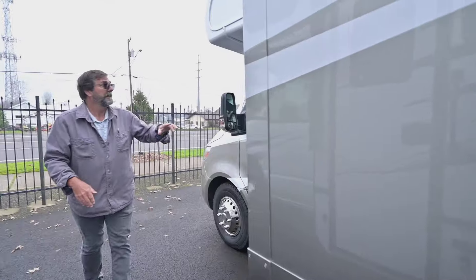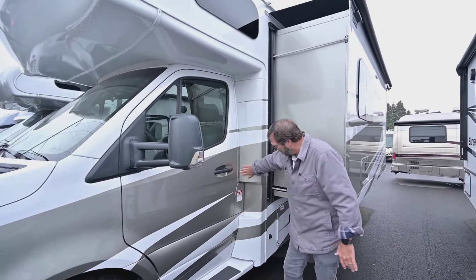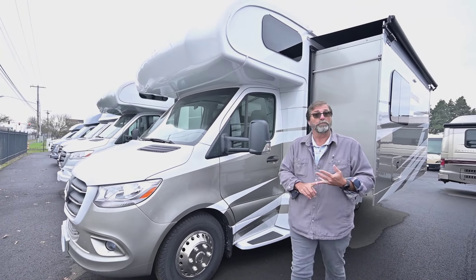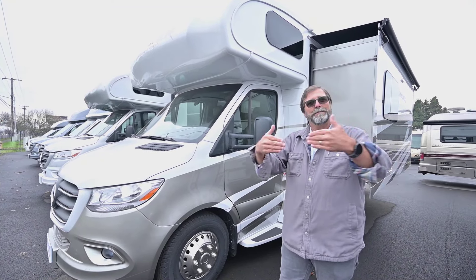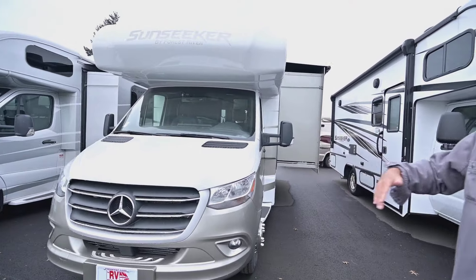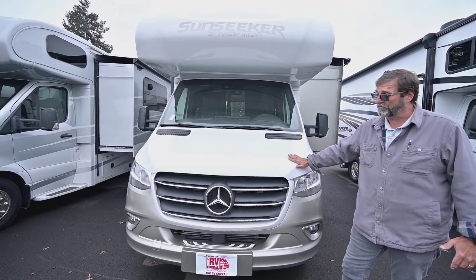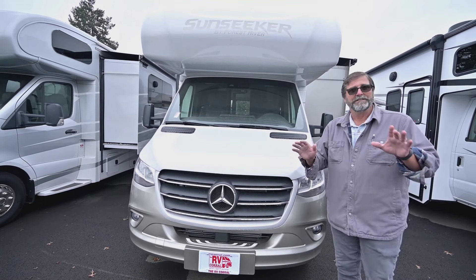Coming around the front, you see a full fiberglass end cap wrapping everything. The nice angle on this front cap gives better aerodynamics — we don't get wind buffeting into the side as we drive, which makes it quieter, more durable, and might even improve gas mileage. The Mercedes front is gorgeous with beautiful paint, and it even has a diamond shield covering on the front end to prevent rock chips and damage.